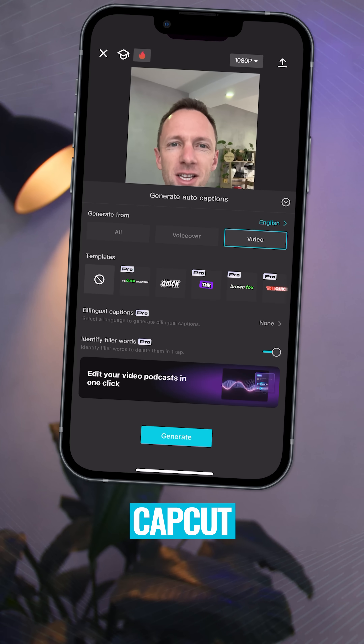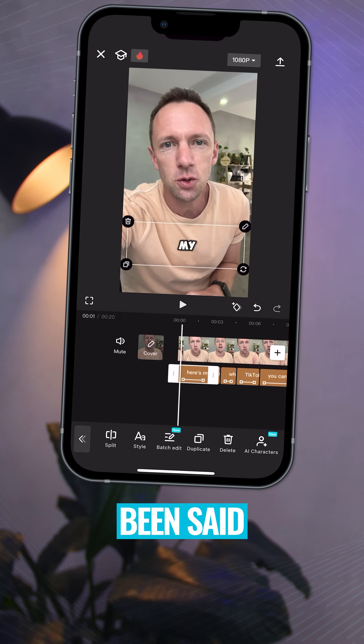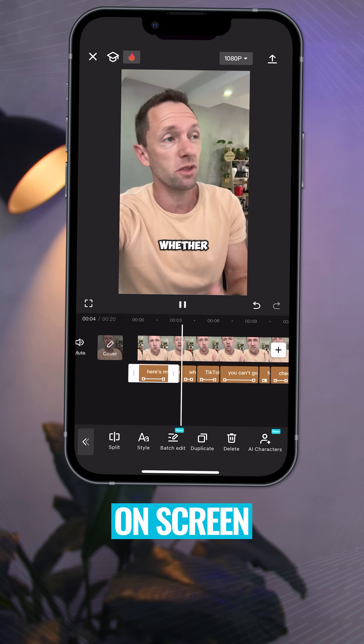Number two is auto captions. CapCut can use AI to transcribe what's been said in your videos and create engaging text on screen.